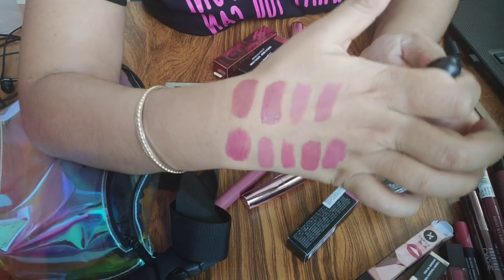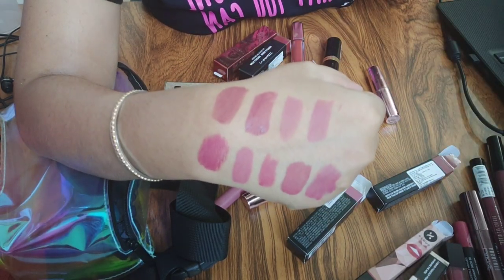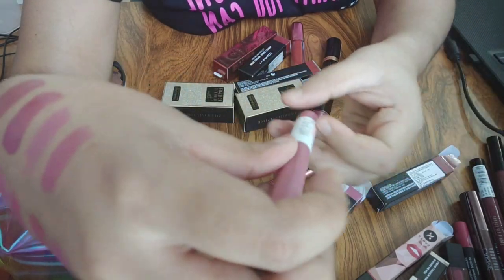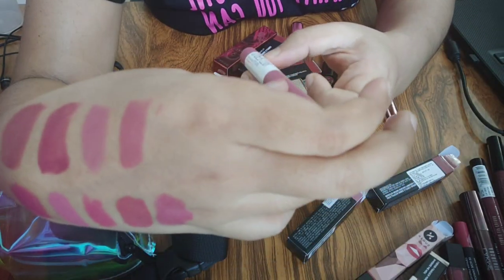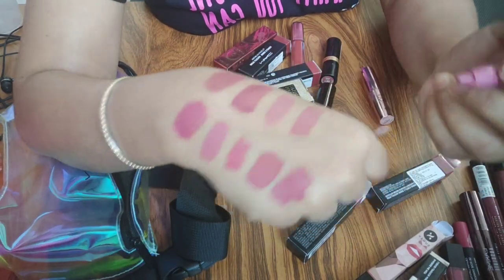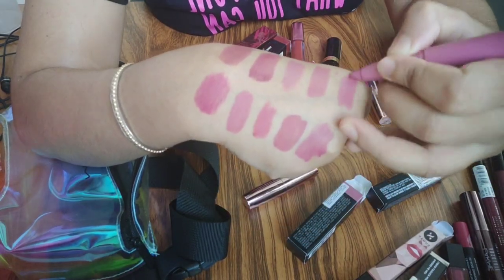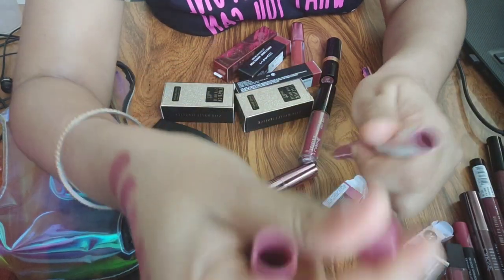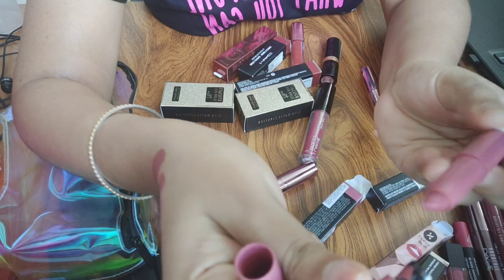After that, which is very sweet and less bold, this is the Maybelline Superstay Ink Crayon. It is great for everyday — you can see how beautiful it looks. It also has a sharpener so you can use it properly.